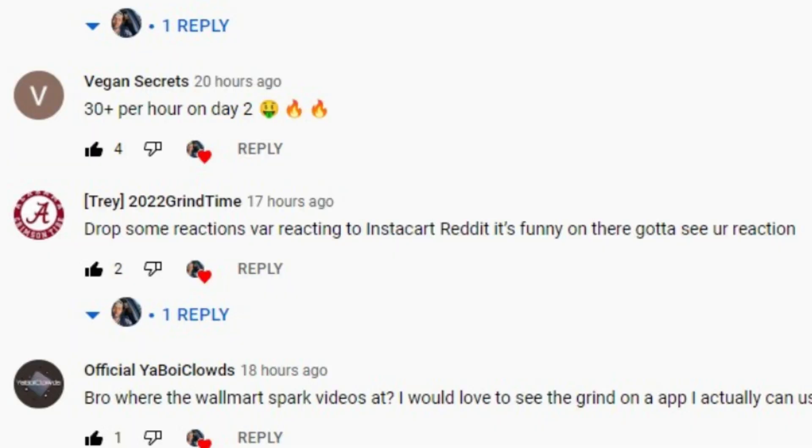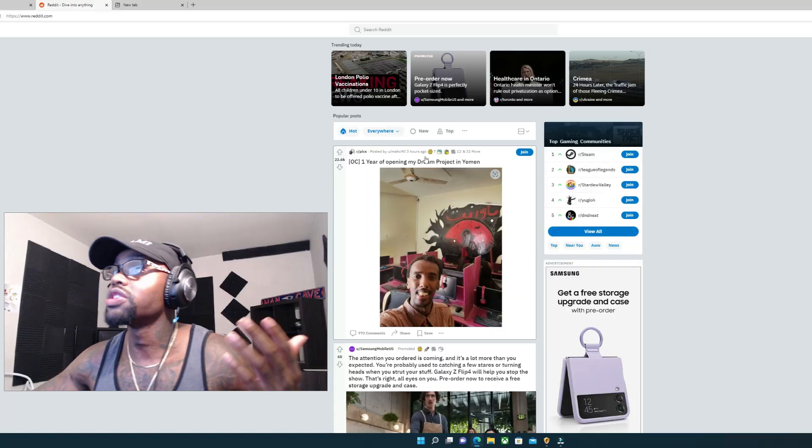I got special requests — so many people asked me to do some reactions on Reddit. We want to see what you got to say, we want to see what's happening. So that's what we're about to do. Let's get right to it, I ain't even gonna waste your time. First time doing this.